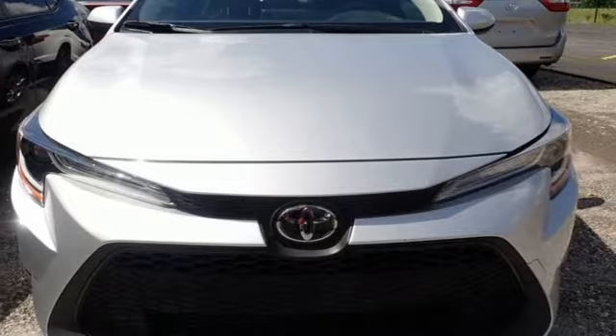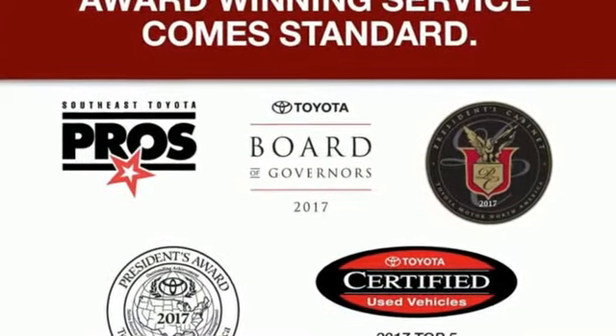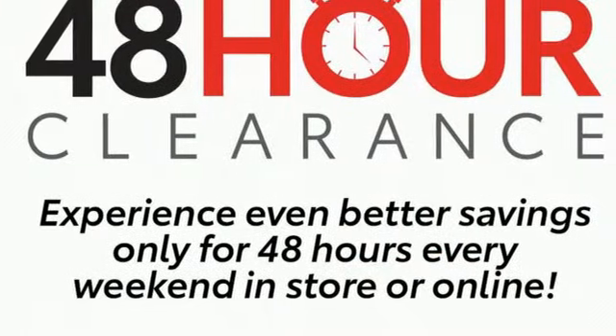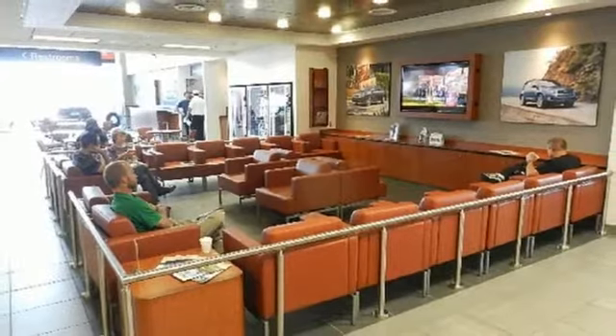A great vehicle is comprised of great features like these: smart device navigation, Wi-Fi hotspot, manual tilting steering column, configurable instrument gauges, and wireless phone connectivity.